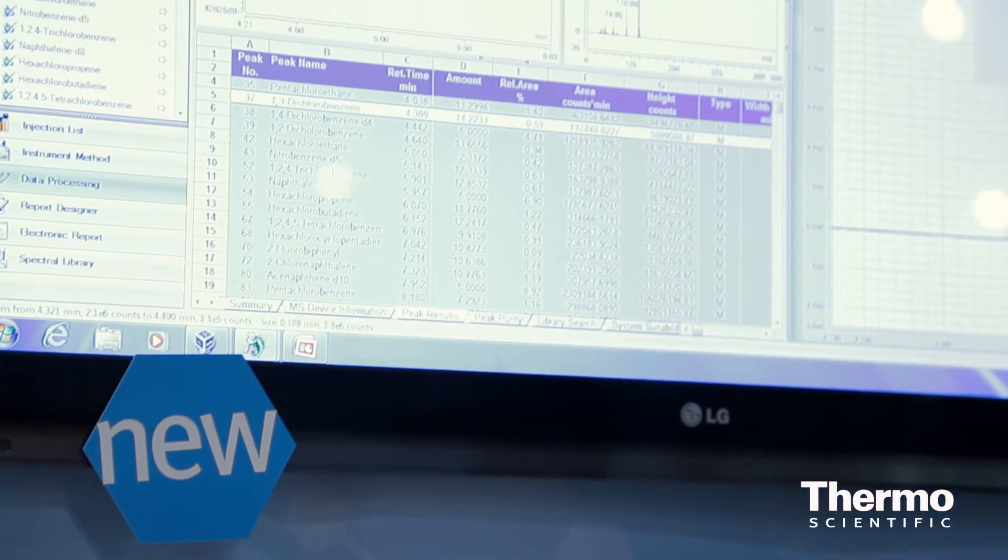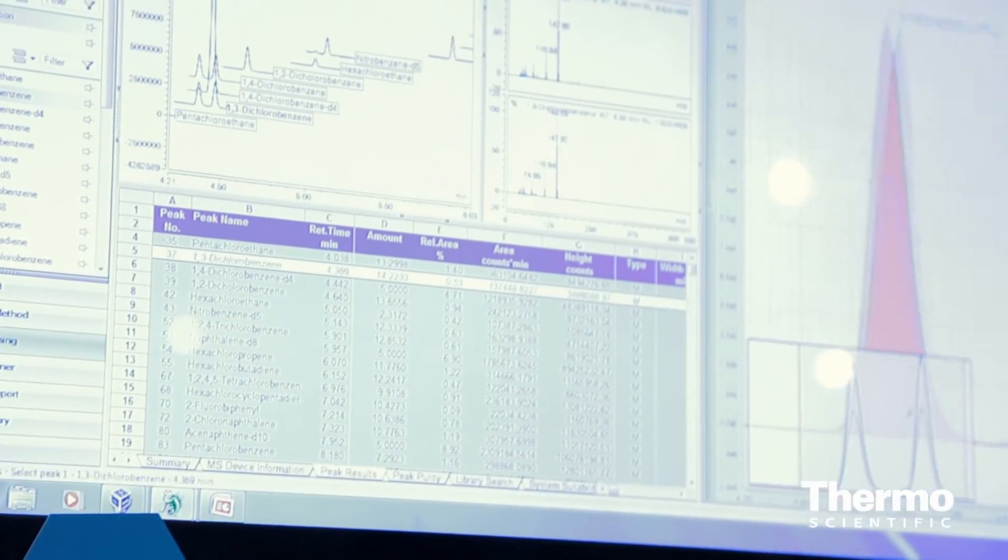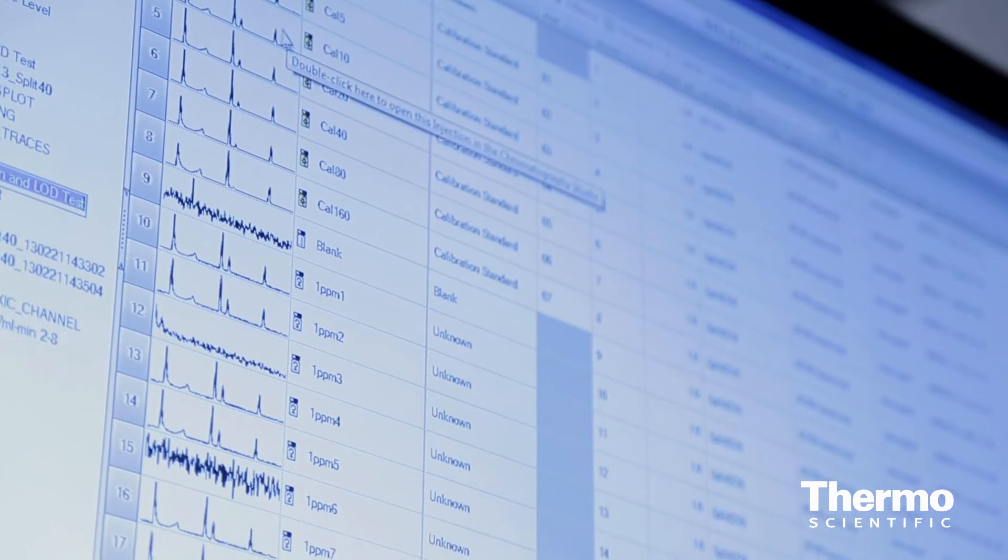There are two key advances from my perspective. One is our new launch of Chromelion 7.2. For the first time, we have mass spec capability. Chromelion has always been available on chromatography type systems and we're uniquely positioned to take that to mass spectrometry and, again, allow those labs to run more efficiently.